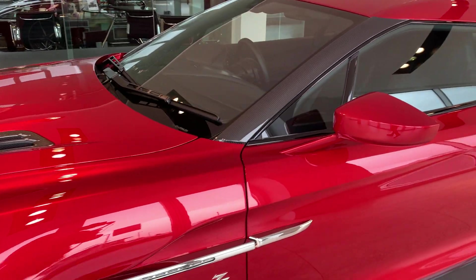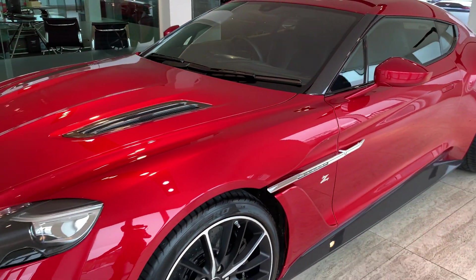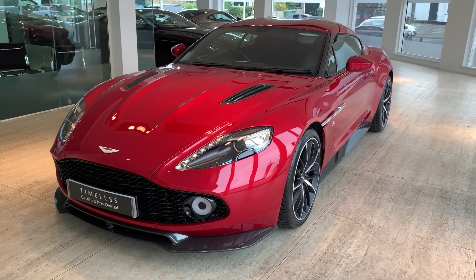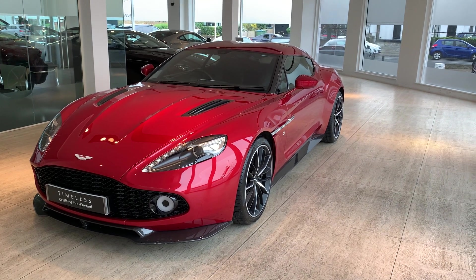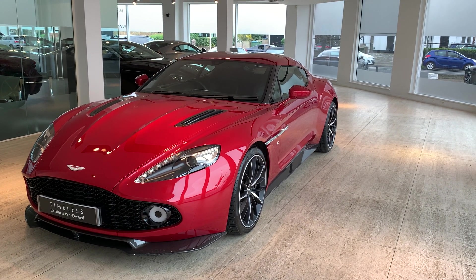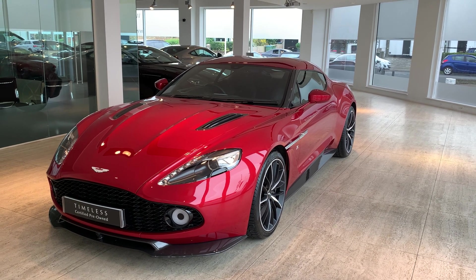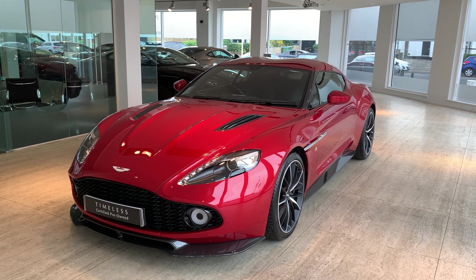So there we go — an incredibly low mileage Vanquish Zagato Coupe that is ready to be enjoyed. It's one of just 99 cars made for the whole world and it's just as close to new as you could possibly get. Thank you for watching the video.